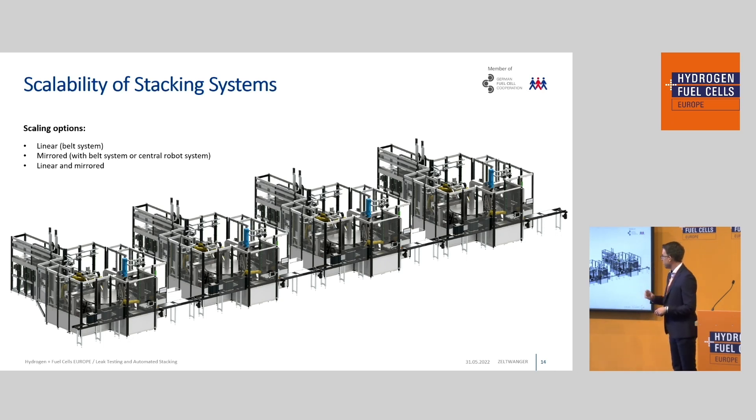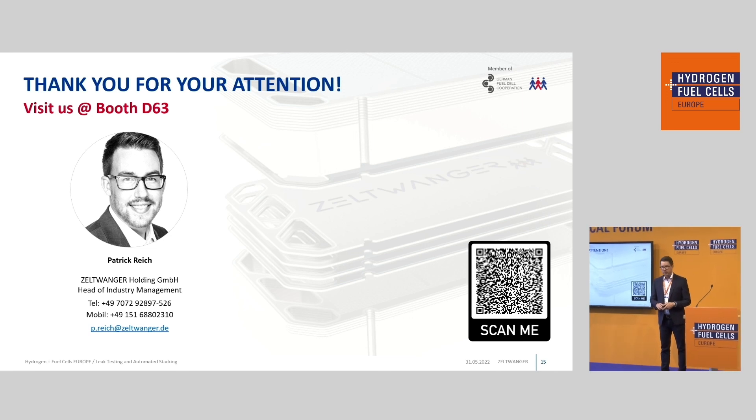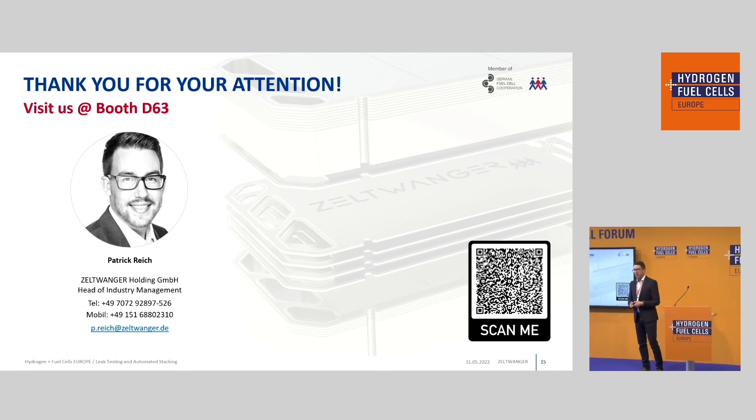You can visit us at our booth for more detail. Here you see some scaling options: if you want to achieve even lower cycle times, you can multiply your stacking systems, put them on a belt or mirror them, and thereby reduce cycle time further — making the solution scalable. You will find us at booth D63 in this hall together with our partners Fornardenne and Wild Technology.